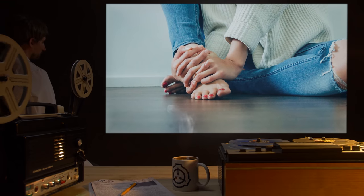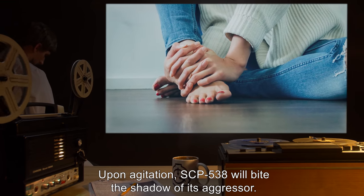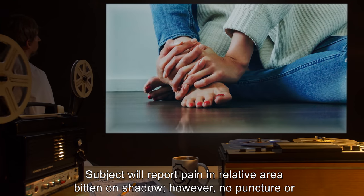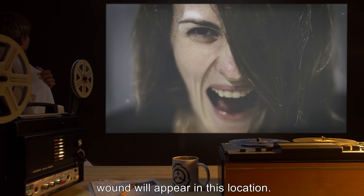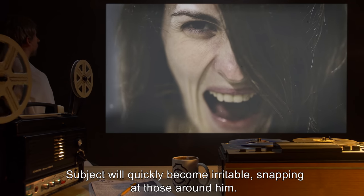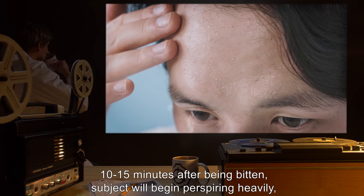Stage 1: Upon agitation, SCP-538 will bite the shadow of its aggressor. Subject will report pain in the relative area bitten on the shadow. However, no puncture or wound will appear in this location. Subject will quickly become irritable, snapping at those around him.